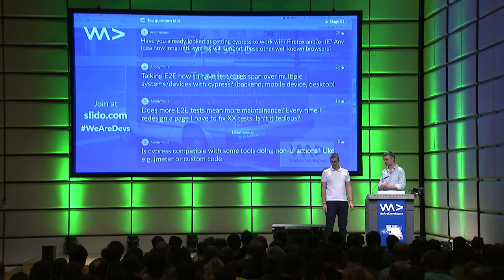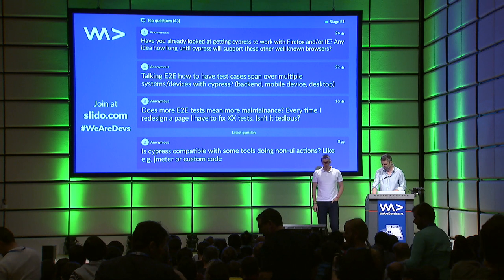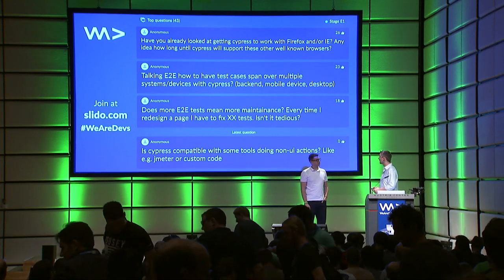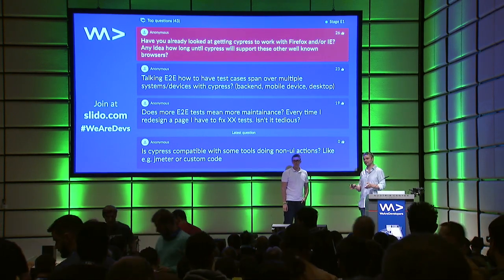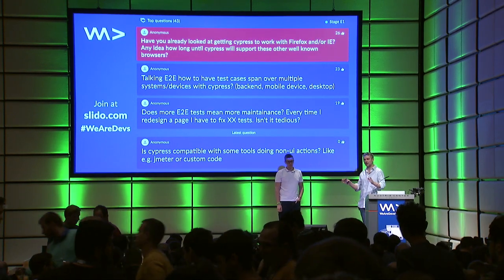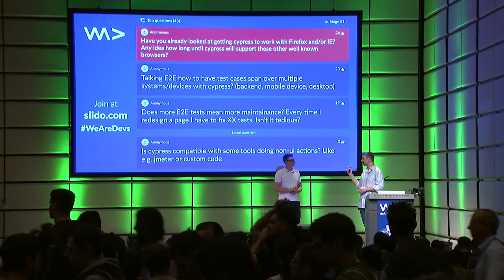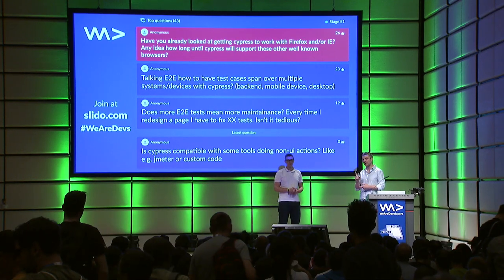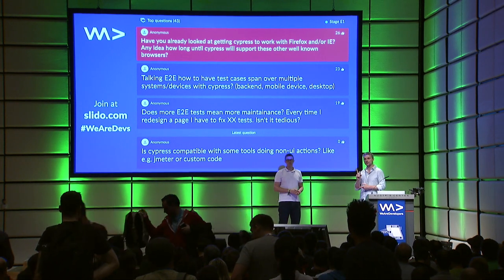Let's see if we have some interesting questions. The first question: have you already looked at getting Cypress to work with Firefox and Explorer? Yes — Firefox support is almost done. We just need to finish the last few end-to-end tests that are failing, but you can actually see the pull request for Firefox. IE is not going to happen any time soon. But someone offered a bounty — whoever adds IE support will get $15.